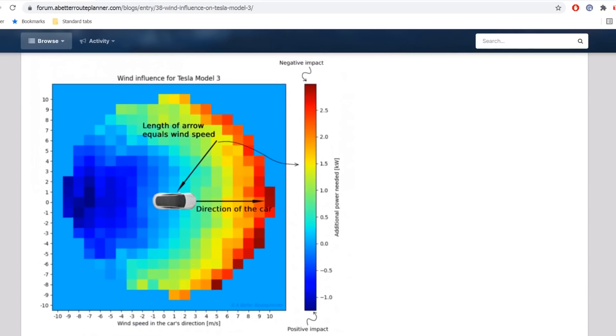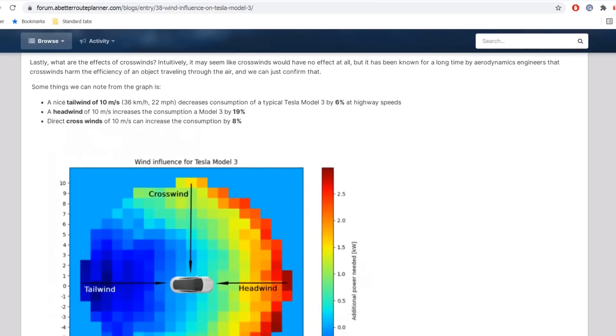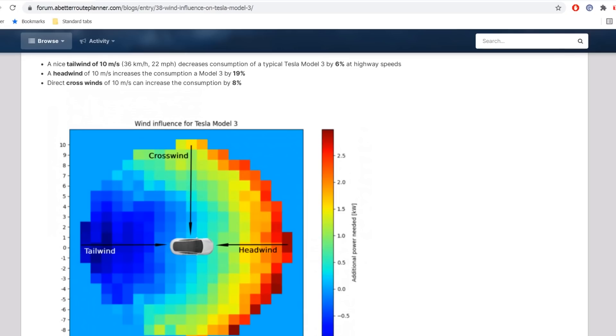So they checked data for the Model 3. You can see that the car's direction of travel is this way, and if you have wind blowing against you, you get red here, which is a negative impact — increased consumption. We all know that. And if you get tailwind, you get decreased consumption. But what I didn't know is that sidewind also negatively affects consumption. They say a nice tailwind will improve consumption by six percent.